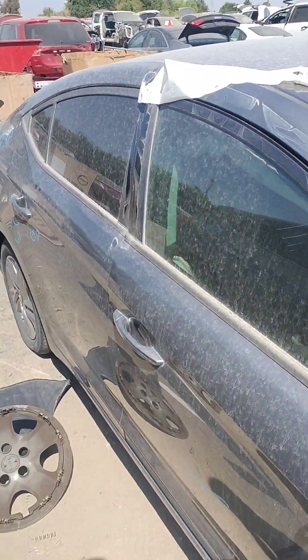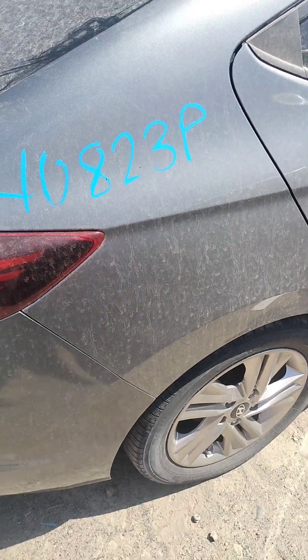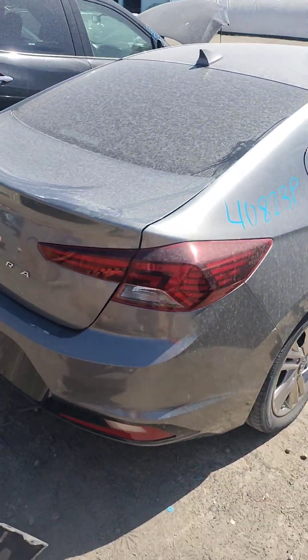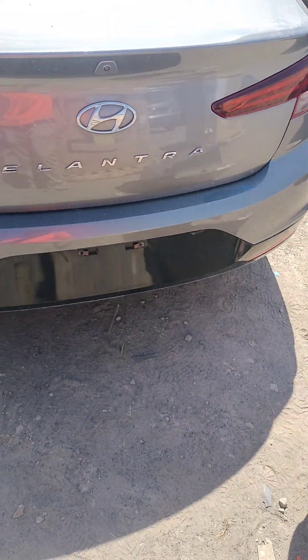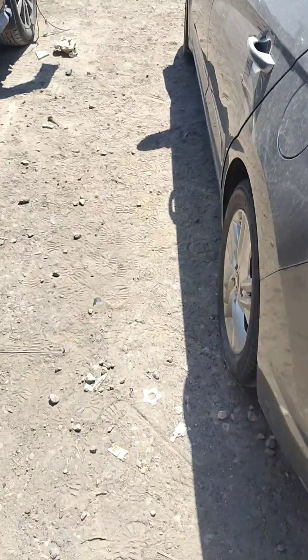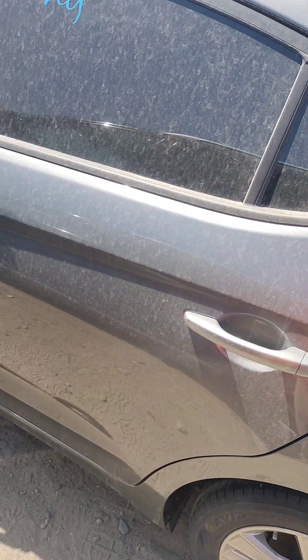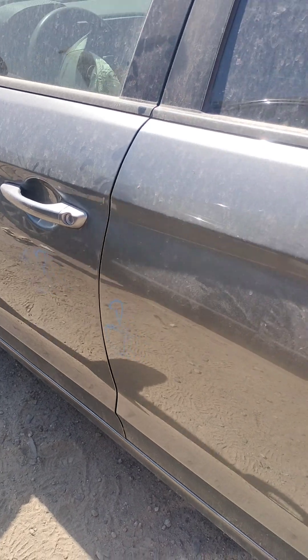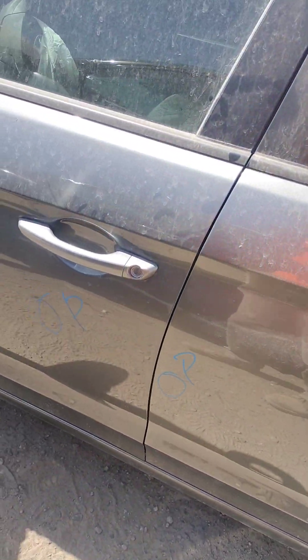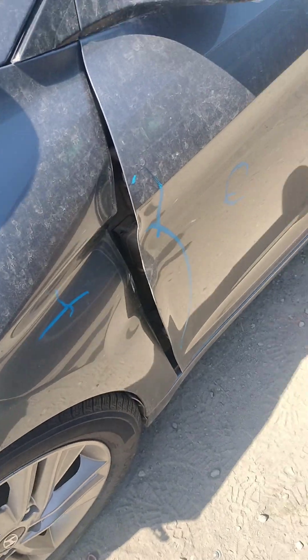There's damage on the passenger door as well. Some parking lot dings and dents in the back door. There's a paint problem with the rear bumper. Little parking lot dings in the doors — back door and front door — probably a couple more I just can't see. The front door is bent right there.